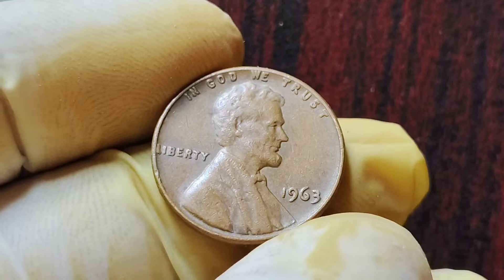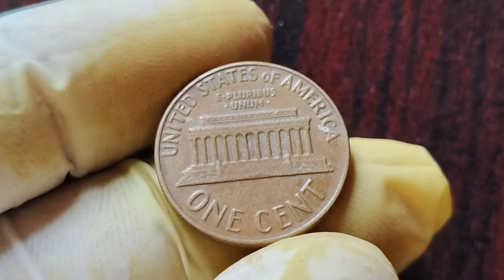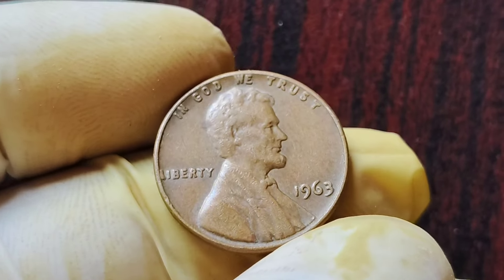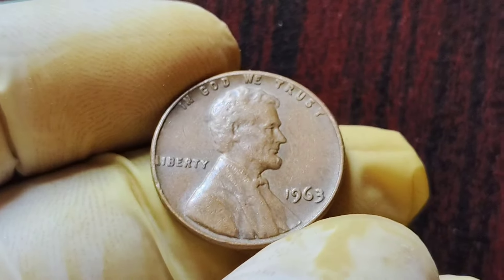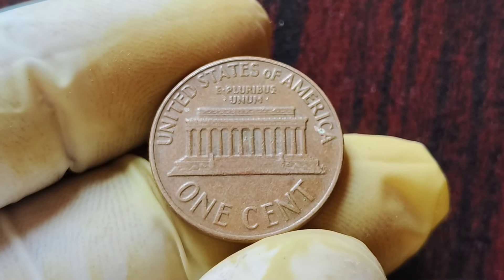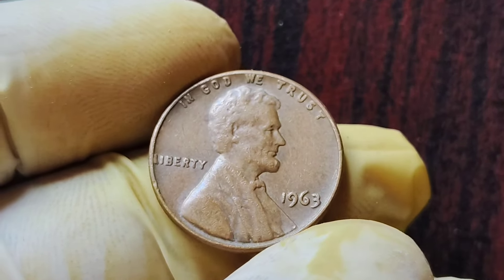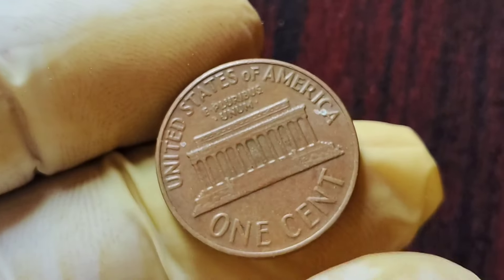First off, let's talk a little bit about the history of the 1963 No Mint Mark Lincoln penny. In 1963, the United States Mint produced millions of pennies, as they do every year. However, due to a mistake in the production process, a small number of these coins were minted without the usual D or S mint mark that indicates the mint where the coin was produced. These error coins are extremely rare and highly sought after by collectors. Some of these coins have been known to fetch upwards of $2 million at auction.